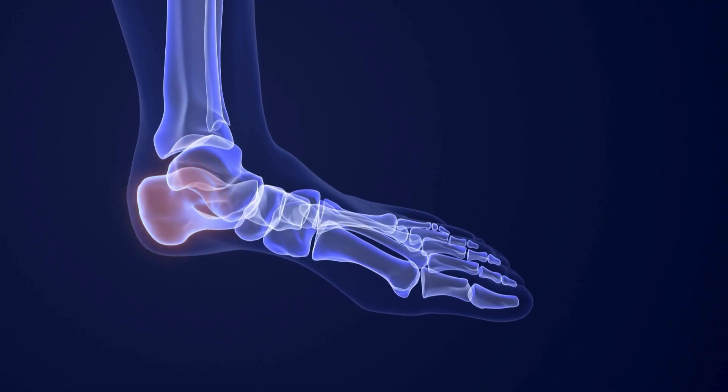What is the plantar fascia? It is a thick, pearly white band of tissue that wraps around structures on the bottom of your feet and goes from the base of your heel to the base of your toes, and it helps to support the arch.